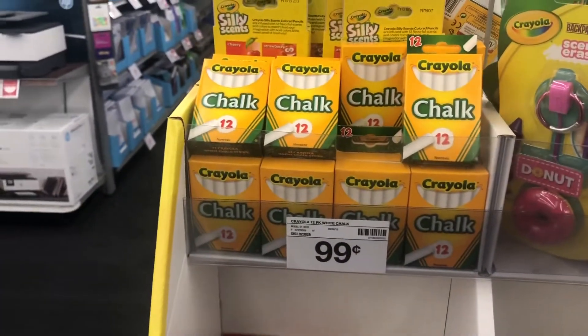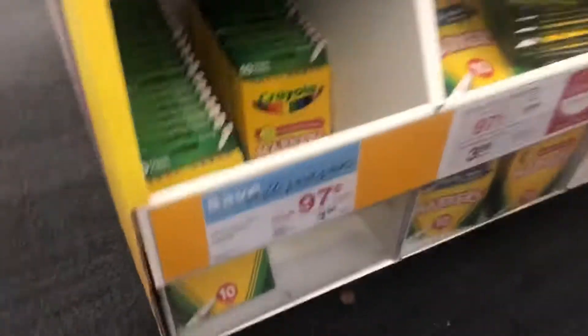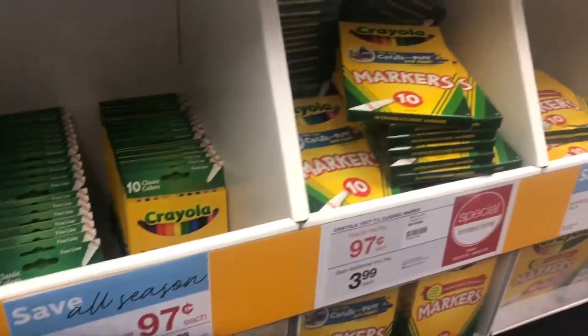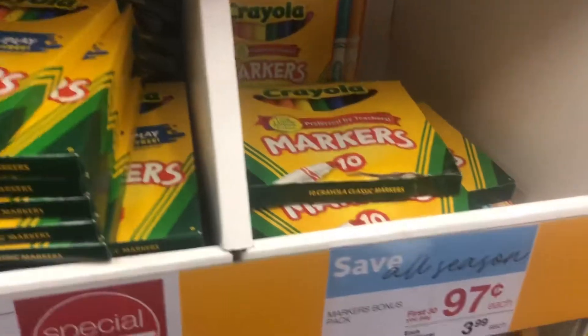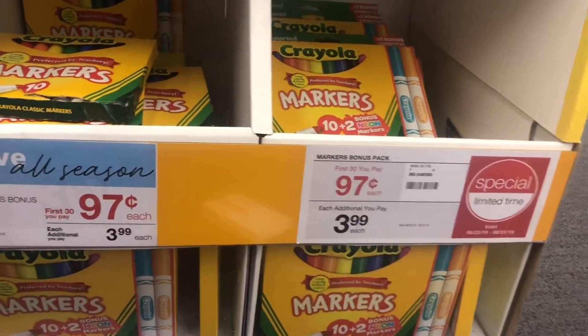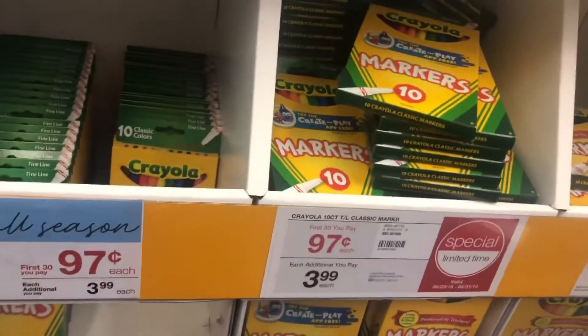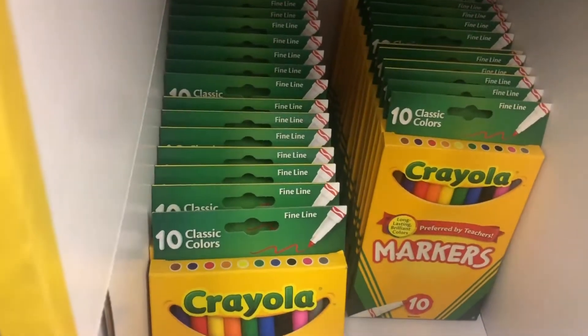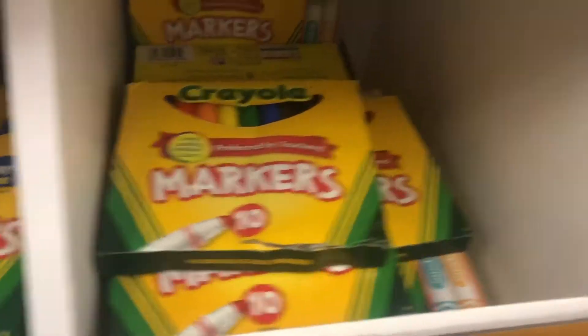Oh my gosh, look — they even have chalk for 99 cents, like they're still here at this store, it's crazy. I found all the markers — they have pretty much any type of marker you can think of, all the colors. I'm going to grab probably two packs each so each of my boys can have their own packs so they're not fighting each other. These are the finer markers. You have the bigger ones over here and then also the little finer ones.